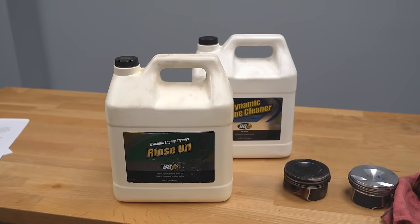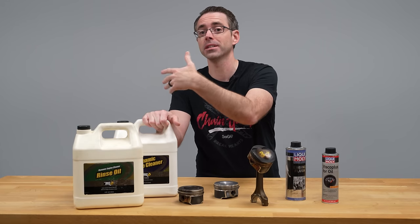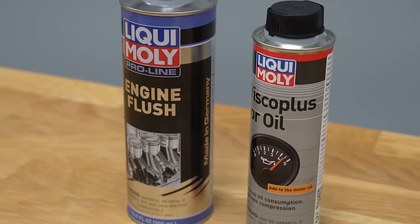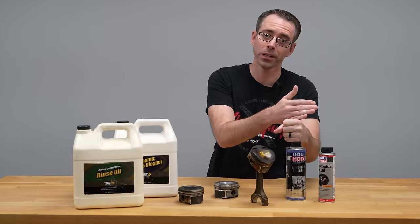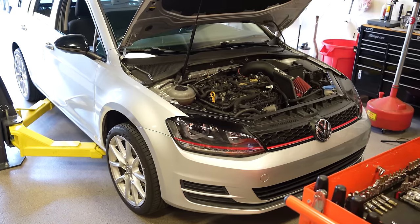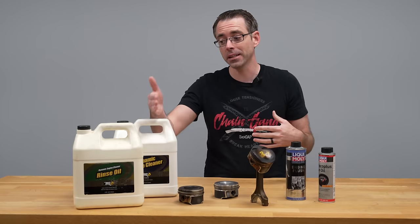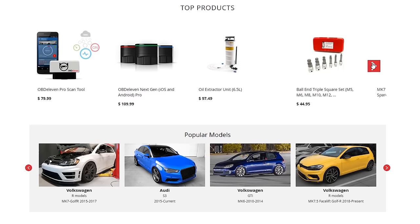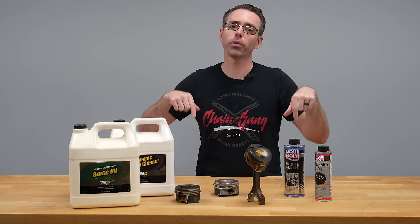The Dynamic Engine Cleaner from BG is something you can't purchase on your own — it's a product they only sell through official distributors and shops that do the services themselves. If you want to test this at home, we're going to take a look at Liqui Moly options, which are way cheaper and something you could buy on your own. Because I don't have another car burning oil, I won't be able to give you real-world results, but we're going to do a compression test before and after. We also have a full kit for updated pistons on Audi models at shopdap.com.